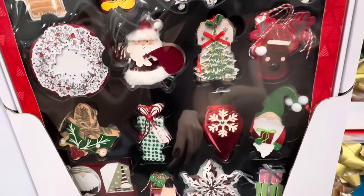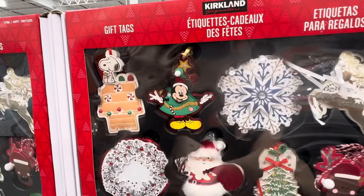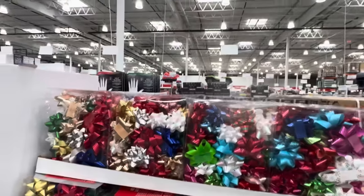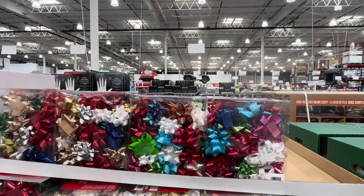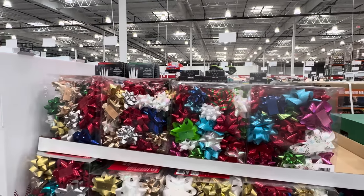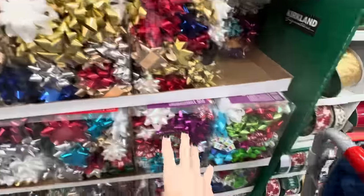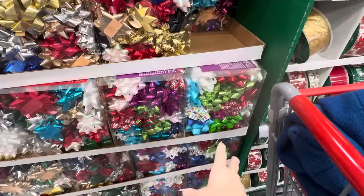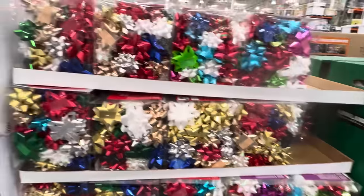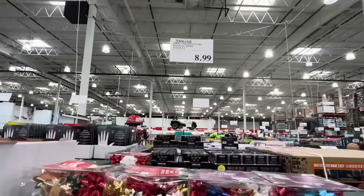Gift tag designs include Santa, reindeer, gnomes, Mickey, Snoopy, snowflakes. Bow people, here's your moment — 50-count, $8.99, assorted colors and sizes with easy peel sticker backing. Traditional colors: gold, white, green, red, blue. And more spunky options with greens, light blues, and purples.